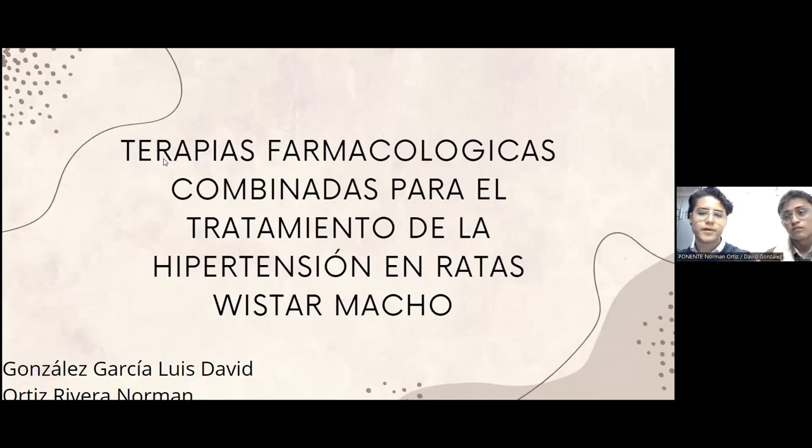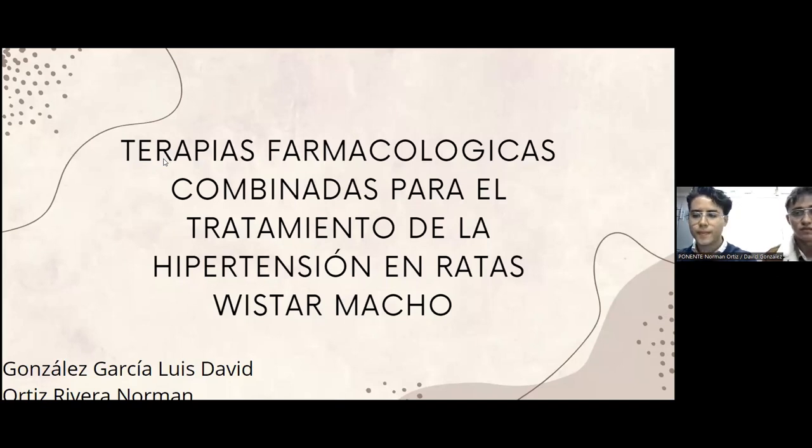Les vamos a presentar terapias farmacológicas combinadas para el tratamiento de hipertensión en ratas. Les voy a hablar un poco de la presión arterial, que como su nombre lo indica es la presión que ejerce la sangre sobre las arterias. Esta se maneja a niveles normales de 120 sobre 80 milímetros de mercurio, pero cuando estos niveles suben a 140 sobre 90 milímetros de mercurio, se considera hipertensión. Es importante prestarle atención a esta enfermedad, ya que en el año 2021 la tasa de mortalidad subió un 29.9%.